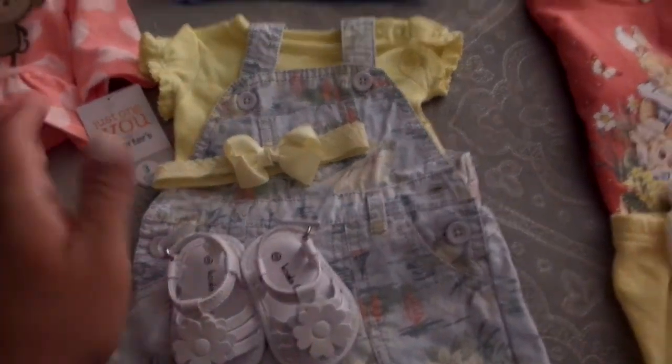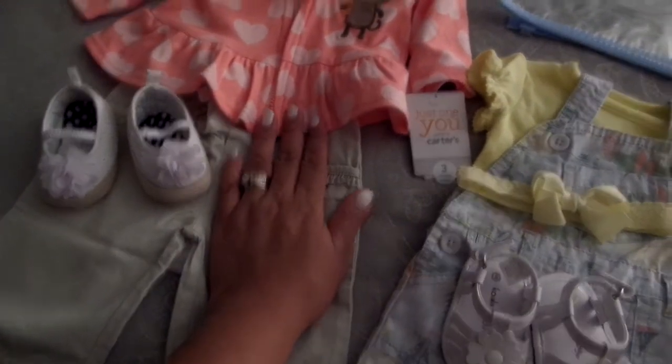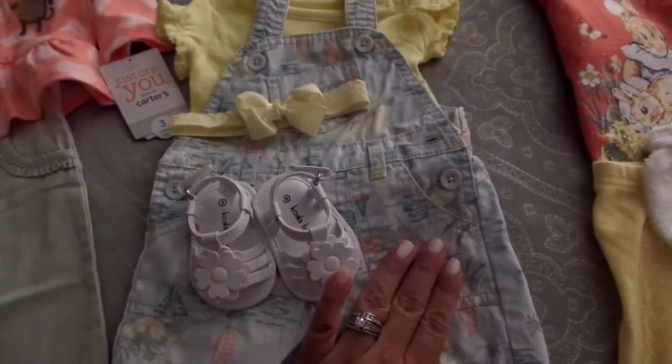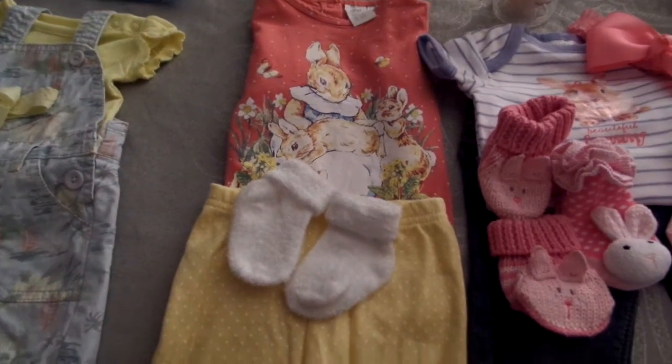I think this is going to be the outfit she wears when we go down to California — or up to California, however you want to say it. This will be her outfit for Saturday. So this will be for tomorrow, and this will be for Saturday. Then she needs an outfit for coming home, and I'm a little on the fence about which one to bring.